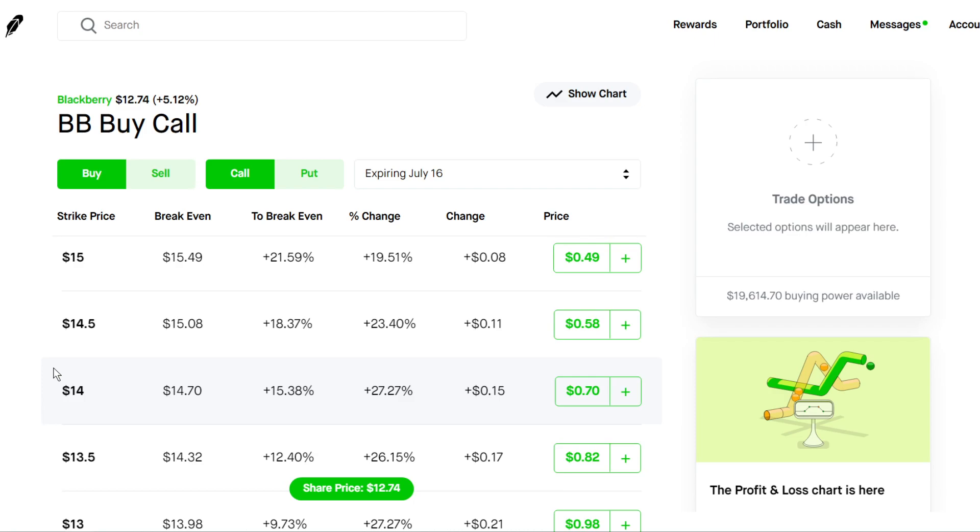This is perfect for small accounts — just under $100 per contract. BlackBerry does have a lot of potential in the short term, so these could be some viable options to play. That's about it for this video — just a quick options video for small accounts, some short-term call options because the premiums are pretty low. I saw this as an opportunity for people to get into call options, especially if they want to play around and haven't traded options before.